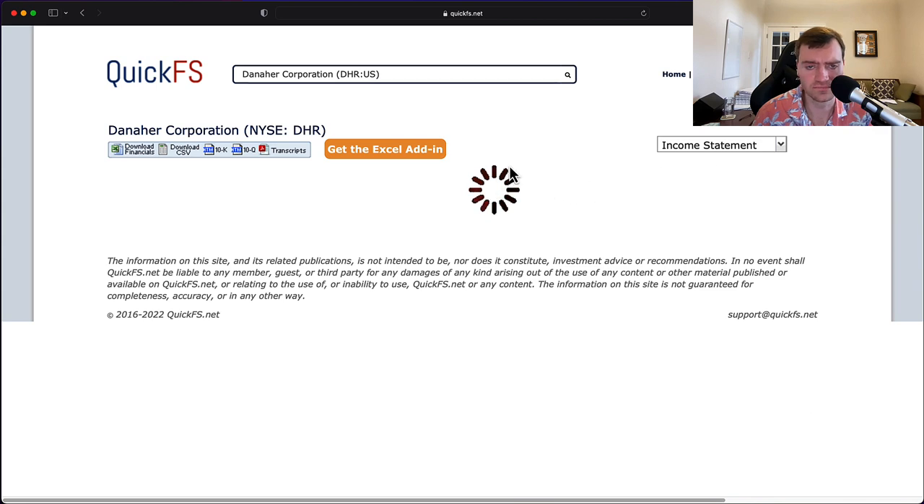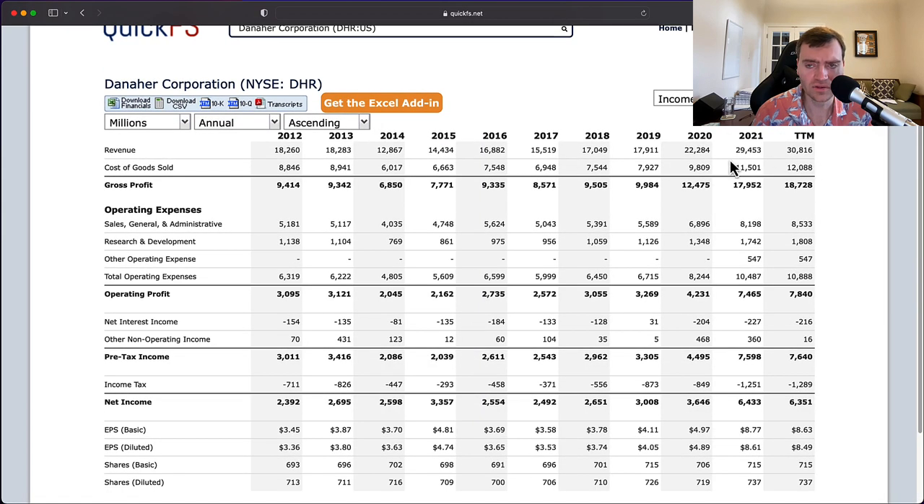Looking at the income statement, there's a big gap between revenue and cost of goods sold that's been sustained for quite some time — a pretty stable, large gross margin. There was a huge jump from 2019 to 2020 and from 2020 to 2021, suggesting they've been a major beneficiary of COVID. From 2012 to 2019, the business was basically flat — gross profit didn't grow for about eight years.